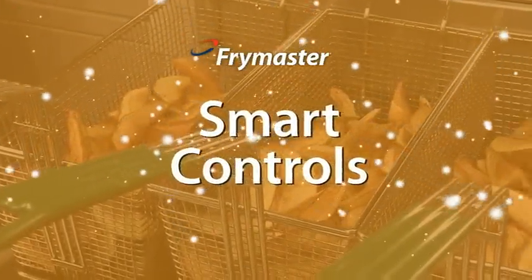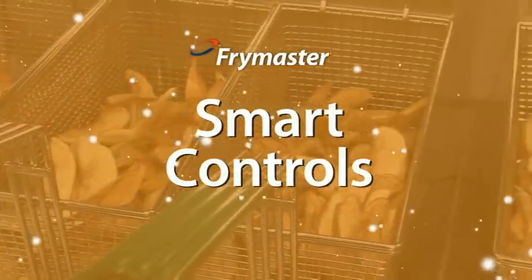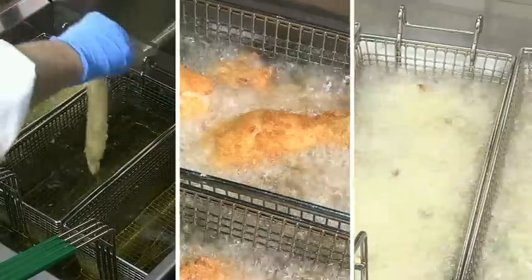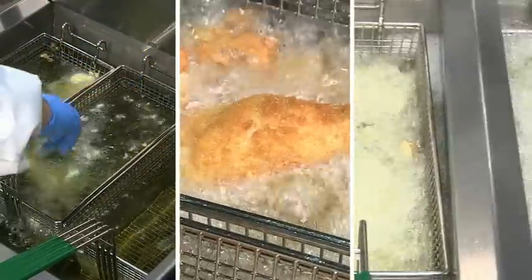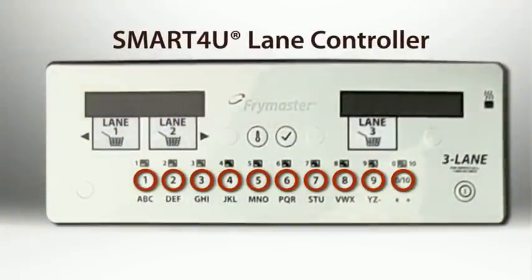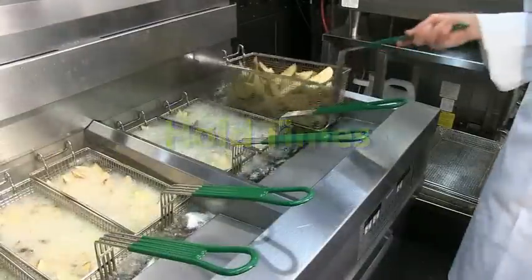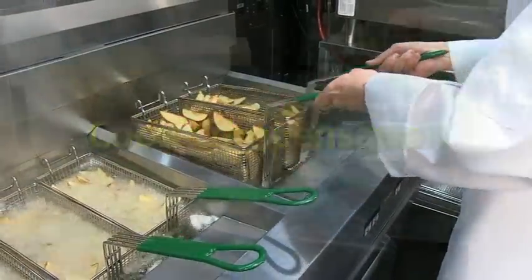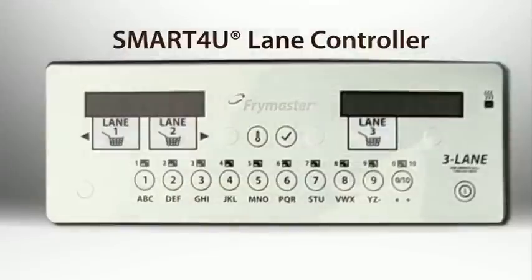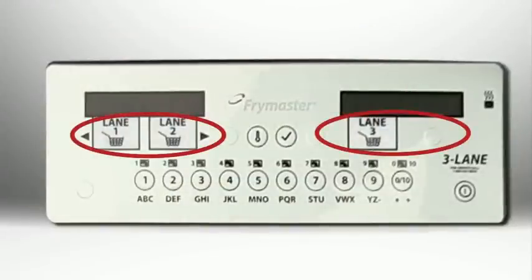Smart controls make it easy to provide consistent, great-tasting food. The Smart4U lane controller manages the cooking of up to three twin baskets at the same time. Cooking is a snap, with the ability to select not only the product but where it will cook — lane one, two, or three. The lane controller has 10 programmable product buttons, a 40-product library feature, melt cycle, boil out, hold times, and cook compensation. Cook times automatically adjust to load size, and it is fully programmable to make cooking push-button simple — just select the lane and the product to cook there.